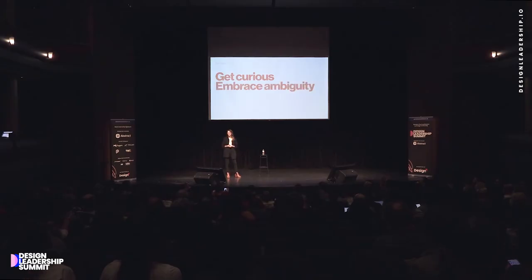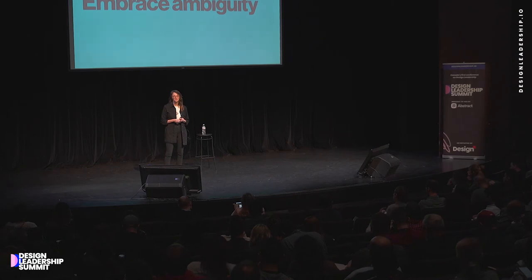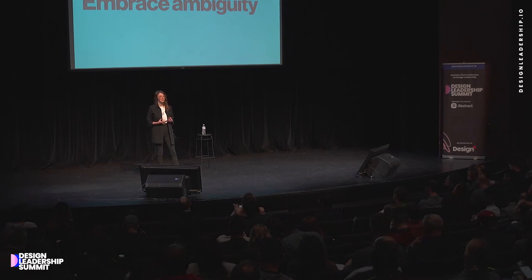One pro tip I learned early: do not ask questions if you are not willing to solve the problem. The second example is embracing some ambiguity. It's critical that you slow down and take the time to find a design ops person who's going to embrace an ambiguous role. Your team's needs will evolve over time, so finding somebody who's willing to be that chameleon and help facilitate new practices and methodologies when needed is really important.